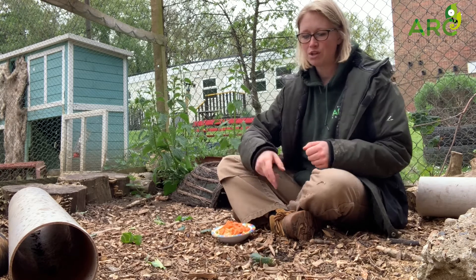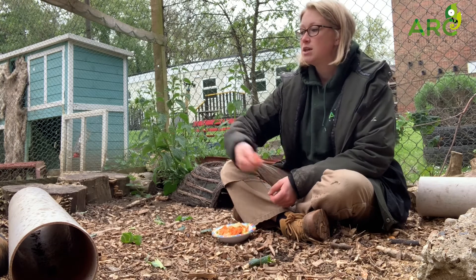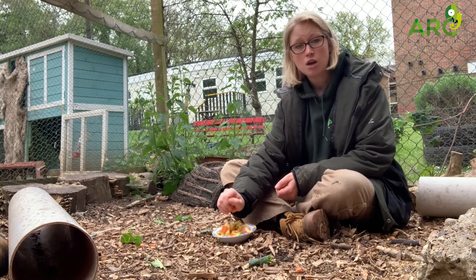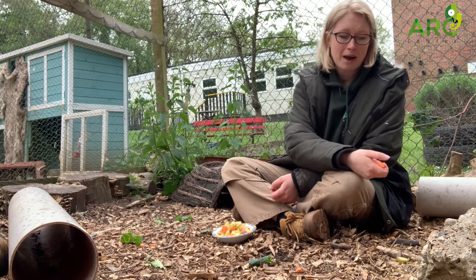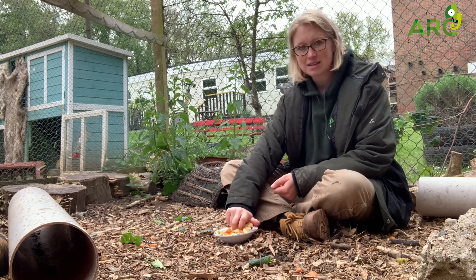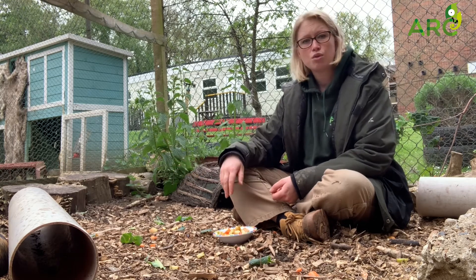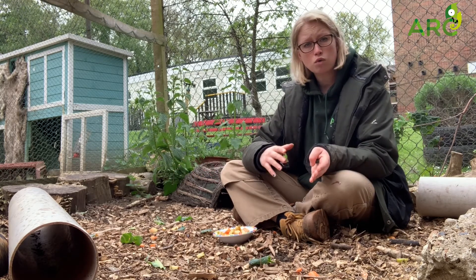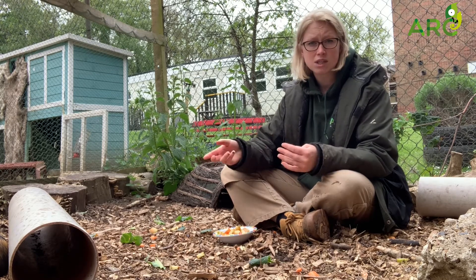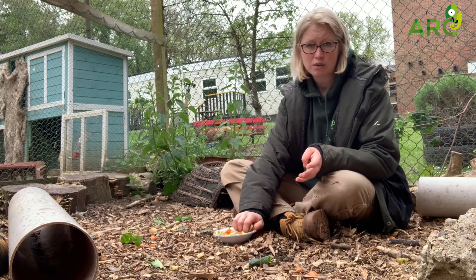Now that we've scattered it all around, we'll see whether they want to come and eat whilst we discuss their natural habitat. In the wild, guinea pigs are found in South America, which is obviously quite hot and humid — very different from what you might find here in the UK. Guinea pigs are very good at adapting to different climates. They do well in the cold, but the one thing they don't really like is drafts — so if it's particularly windy where their enclosure is, that's something they're not very good at.